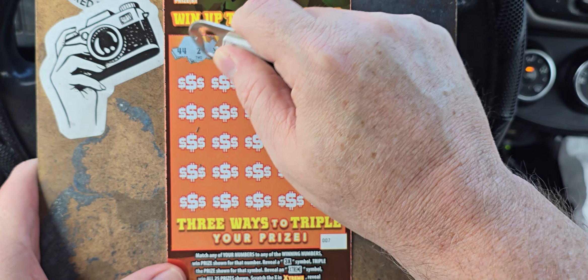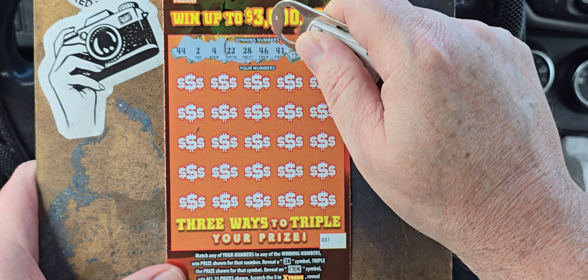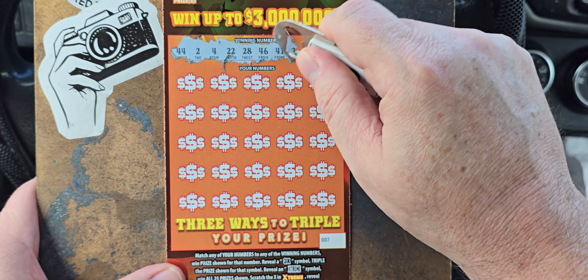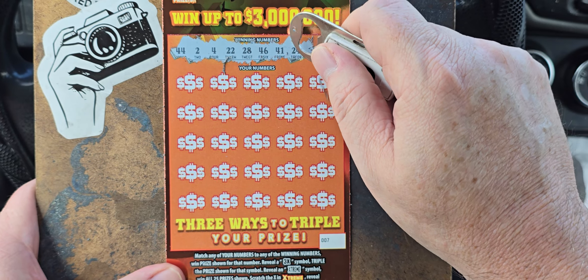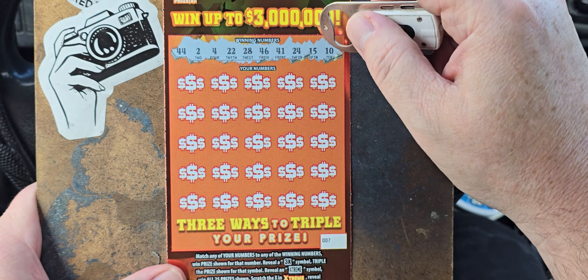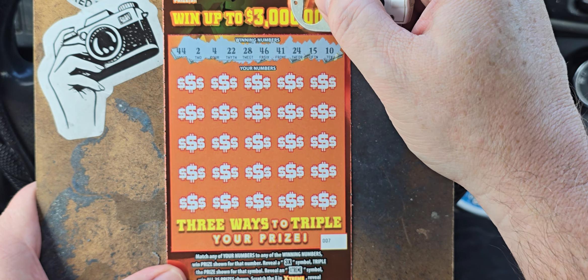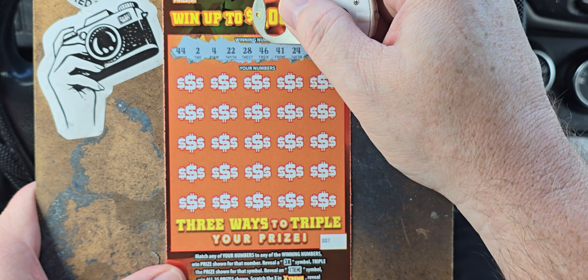We need $44, $2, $4, $22, $28, $46, $44, $24, $15, and $10. So we need $0, $1, $2, $4, $5, $6.